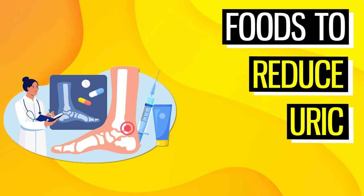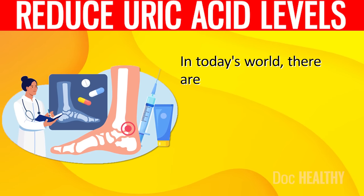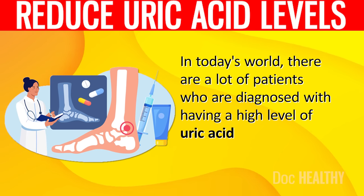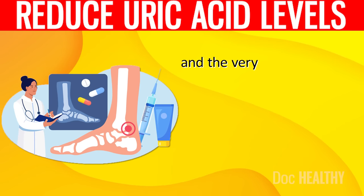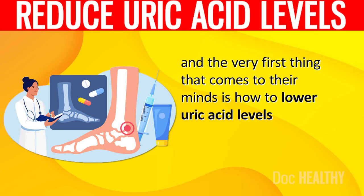17 Powerful Superfoods That Reduce Your Uric Acid Levels. In today's world, there are a lot of patients who are diagnosed with having a high level of uric acid in their bodies, and the very first thing that comes to their minds is how to lower uric acid levels.